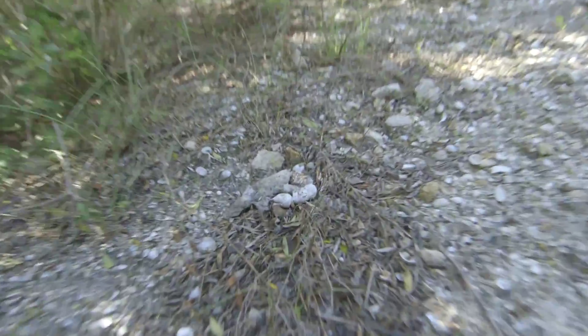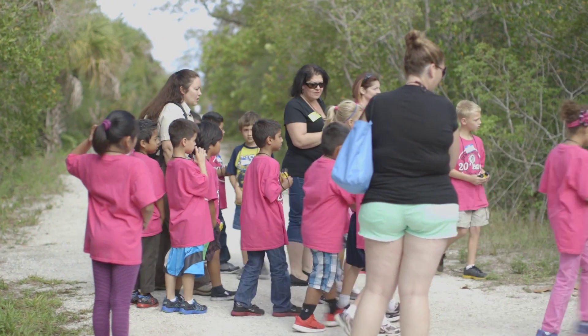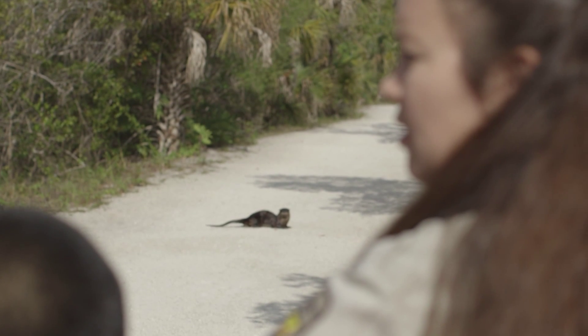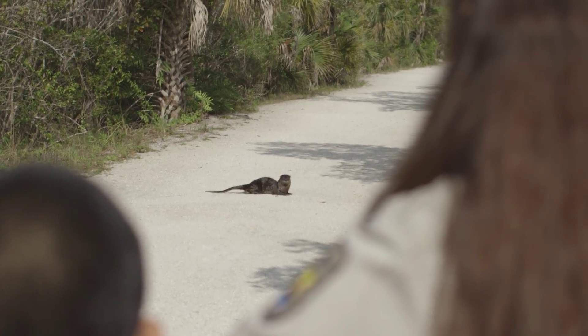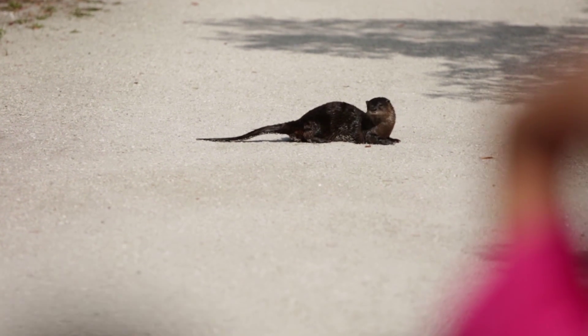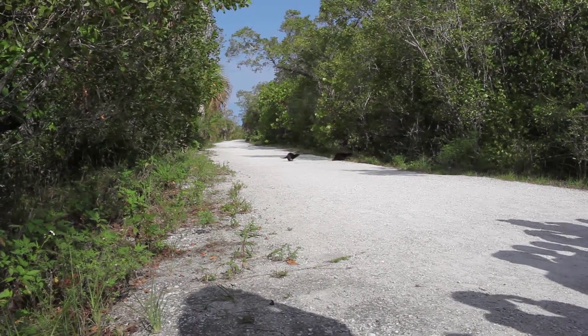Sometimes, if you're lucky and a very observant detective, the clues an animal leaves for you can lead you to that animal. But remember, always keep a respectful distance from wildlife. Mama and baby otters — do not move any closer. And if you're really lucky, you might even find a river otter — a rare sight on the refuge, especially a mother with pups.